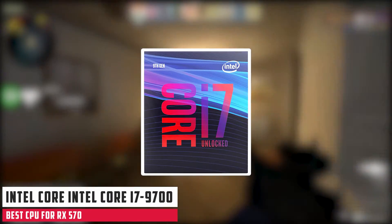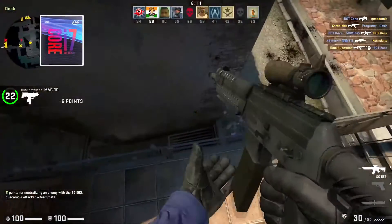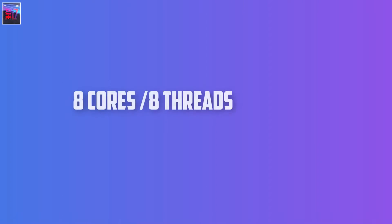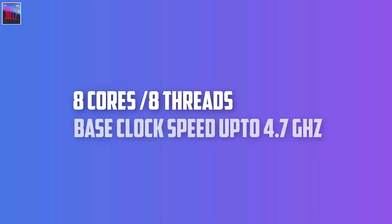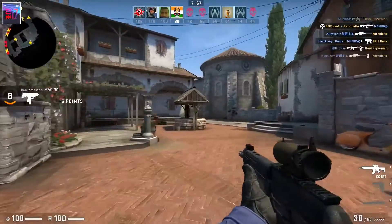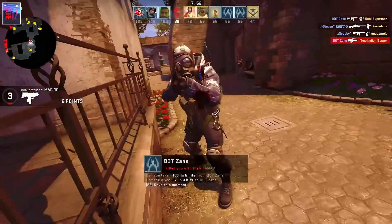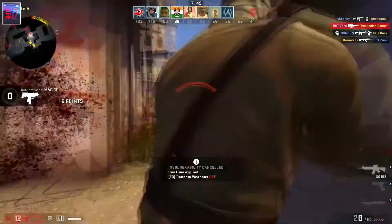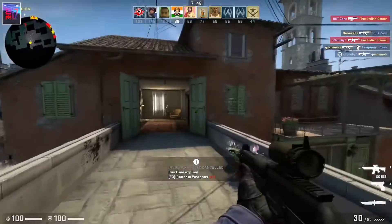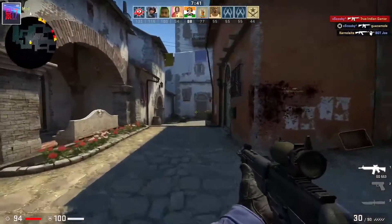At number 2, it's the Intel Core i7-9700. Another great CPU for the Radeon RX 570, this processor comes with 8 cores and 8 threads, and a base clock speed of 3 GHz, but that can be raised to 4.7 GHz. Regarding the socket, this model uses the LGA-1151 socket and 300 series chipset. As for the cache, there's 12MB of cache and a TDP of 65 watts. The Intel Core i7-9700 offers great features, and if you're a gamer, this processor should be enough for most gaming needs.